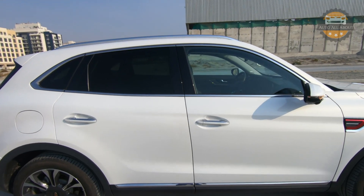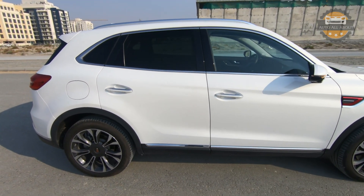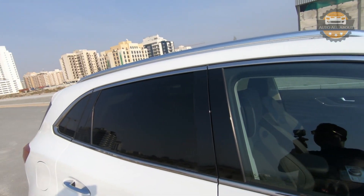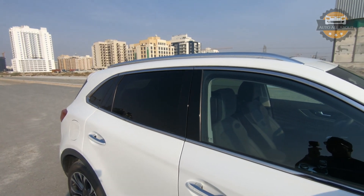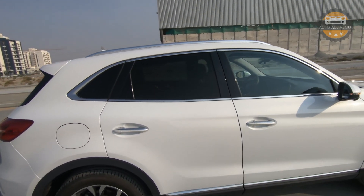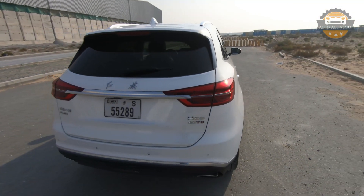The doors have an almost 90-degree wide opening and are finished in a two-tone look with chrome and body color below. There is a chromium insert running all the way around the windows, and we also have an aluminum roof rail. The fuel filler is located on the right side of the car.